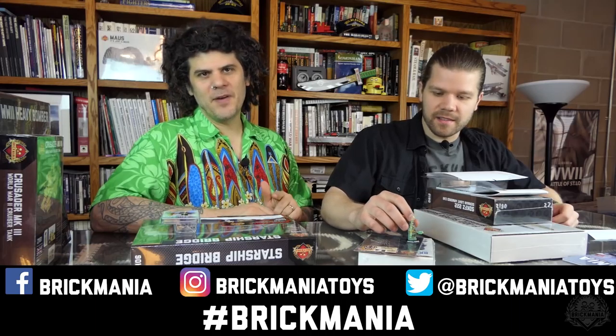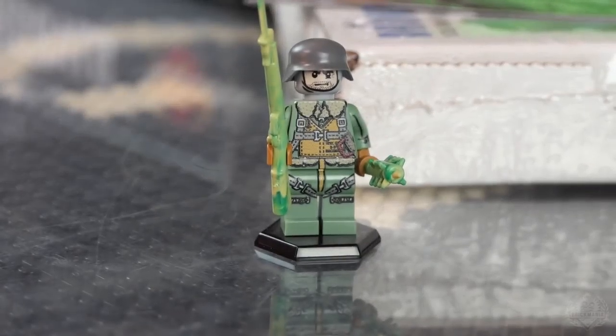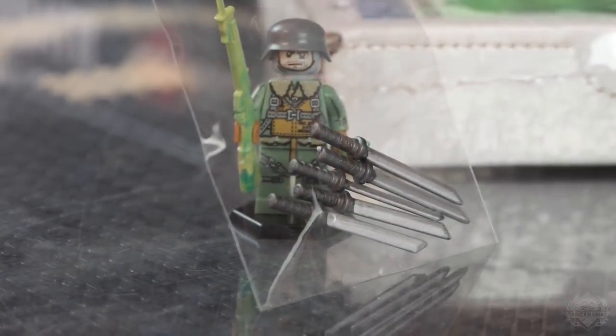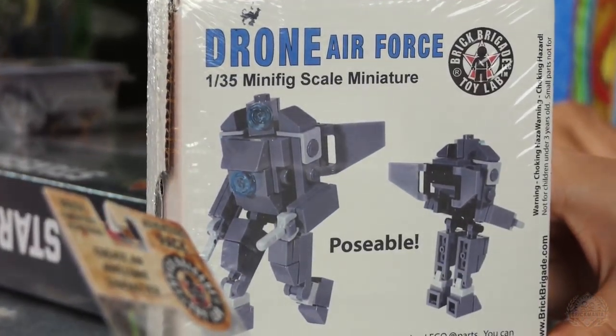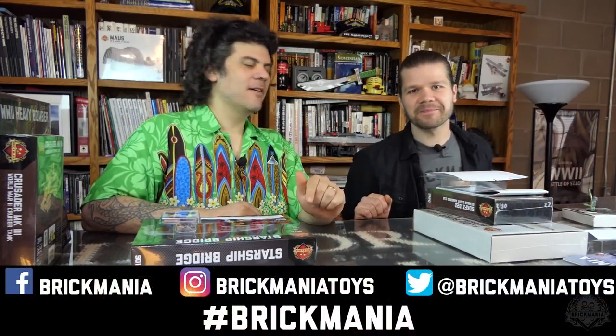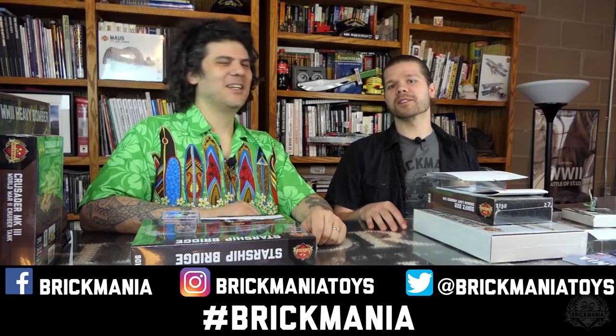For next week, we have more prizes. To win, hashtag Brickmania with your posts on Instagram, Facebook, and Twitter, and you may win. Another one of Lando's Randos, another one of those cool short shot helmets, some more swirl weapons, and the figure artwork from Cody's B-17 printed on a sand green torso. Also some katanas, stickers, K-POC life vests, and a drone from the Air Force — one of the final Brick Brigade kits. It's poseable. Cool posts are more likely to win than if you just hashtag — we have a special algorithm that picks out cooler posts.